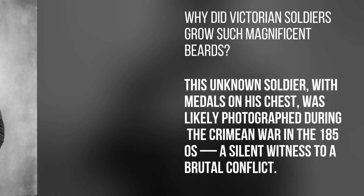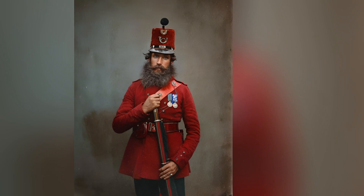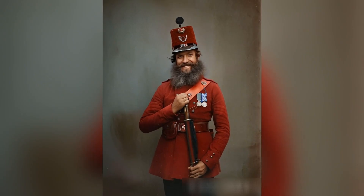Why did Victorian soldiers grow such magnificent beards? This unknown soldier, with medals on his chest, was likely photographed during the Crimean War in the 1850s — a silent witness to a brutal conflict.